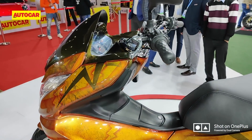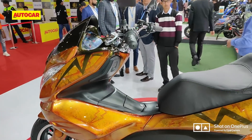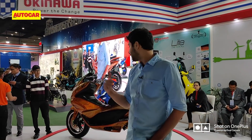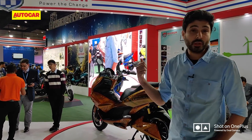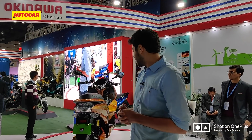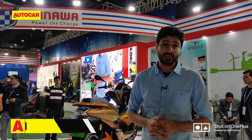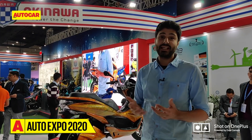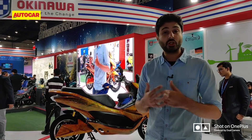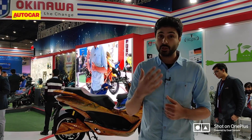However, an interesting thing to note is that we broke a story a couple of years ago that Okinawa scooters are essentially rebadged products by a Chinese company called Luyuan. Every single product on the stand today can be found on the Luyuan webpage, and it's the same story with the Cruiser. There's a vehicle on the Luyuan webpage called the LEV018 — it looks almost identical apart from the wheel design and a few brake components. We've asked Okinawa to explain the similarities; they say there is no similarity and that we're the ones seeing it. We have a full exhaustive story on this on our website — go check it out.